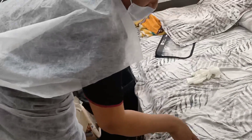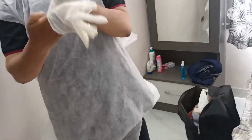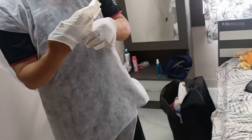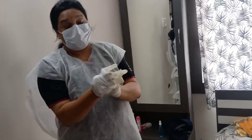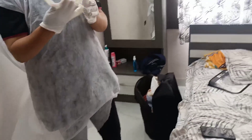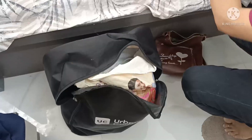Hello friends, I am going to show you a clean-up routine today.